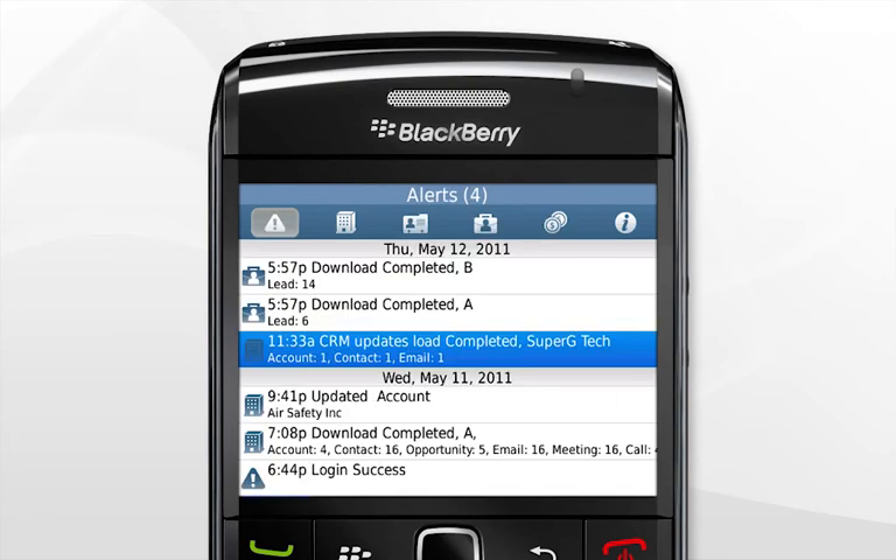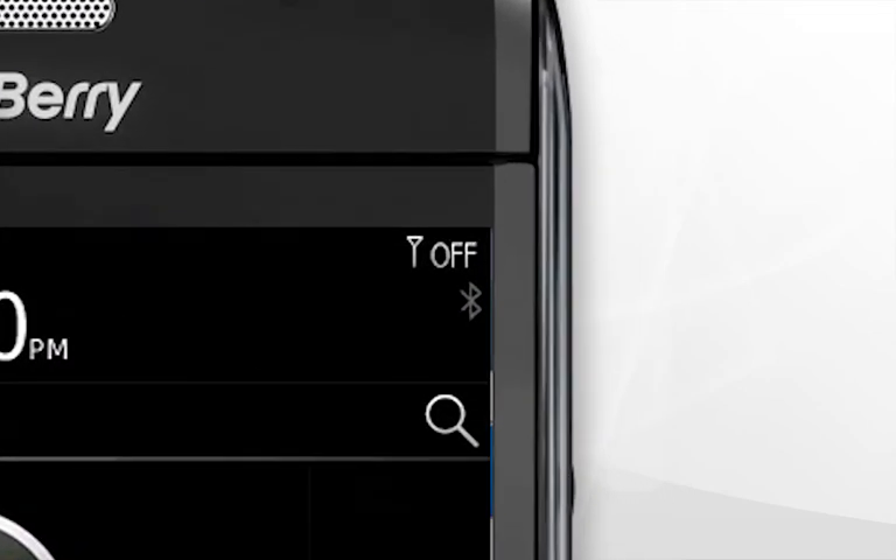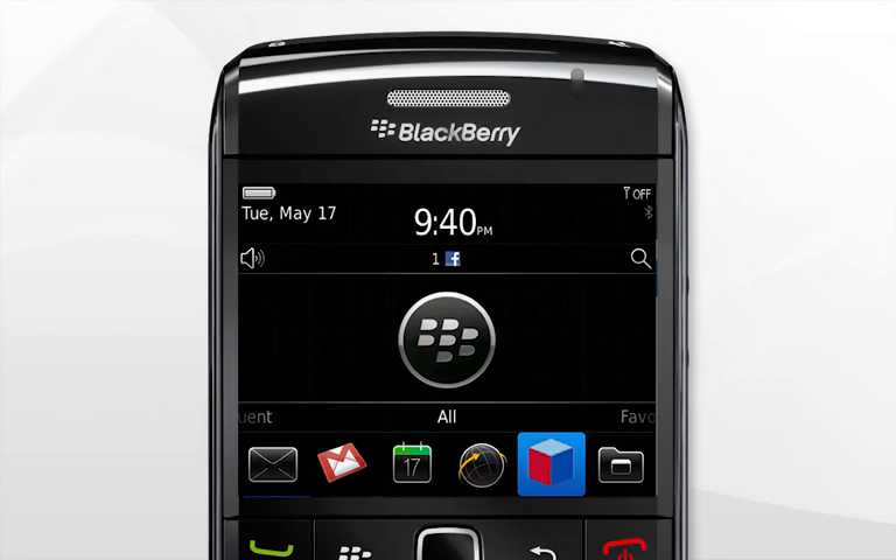All your mobile data is automatically synchronized with your Sugar account. Sugar Mobile Plus works offline too, so you can access your CRM data even without a wireless connection.